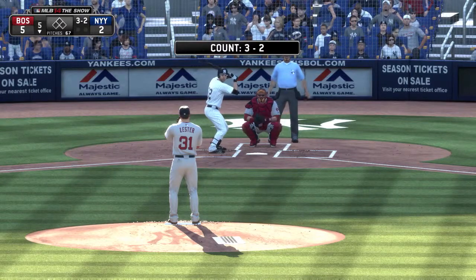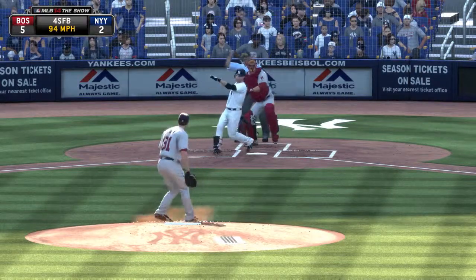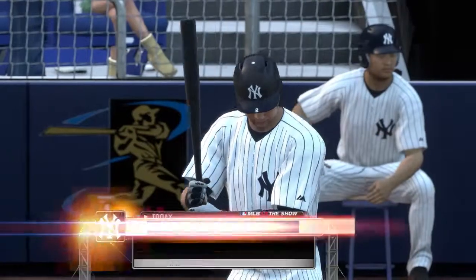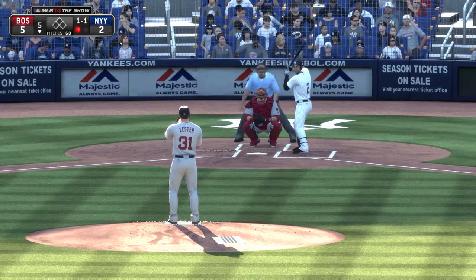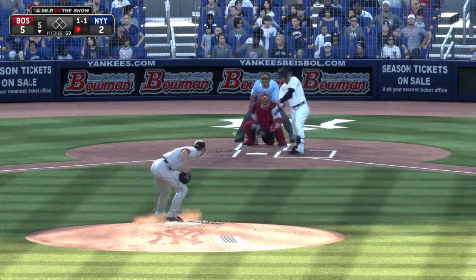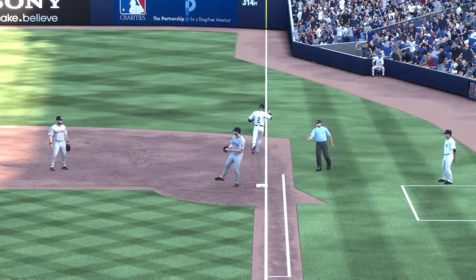So it's back to the top of the order now, and that will bring in the center fielder Jacoby Ellsbury. Now a swing and a miss as Ellsbury's down on strikes for the first out. So the bases are empty here with one away, and in steps Derek Jeter, number two. And this is swung on and sent on the ground to first. And he'll flip it over to Lester for the out.